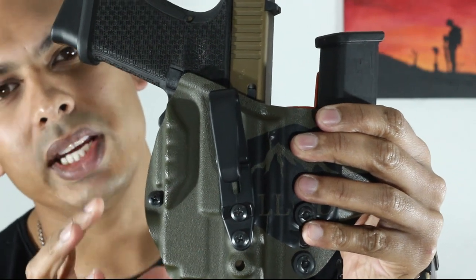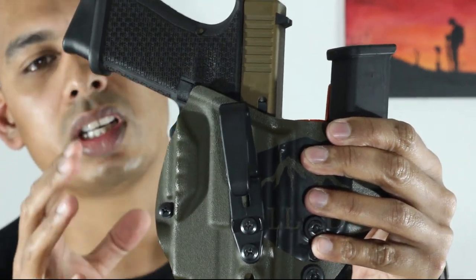This video is going to be based mainly on appendix carry holsters. When I look for a holster, there are certain things I look out for above all else, and the three things are safety, comfortability, and concealment. Those things tend to be broken down into certain aspects, and I'm going to try to cover all of them. At the end I'll talk about personal things I like about certain holsters.